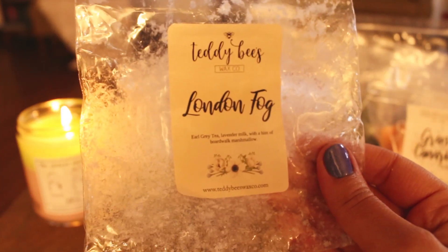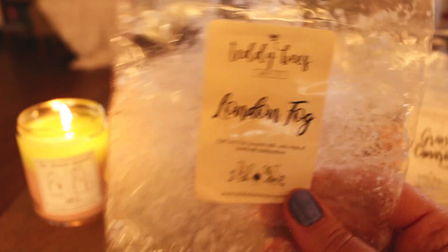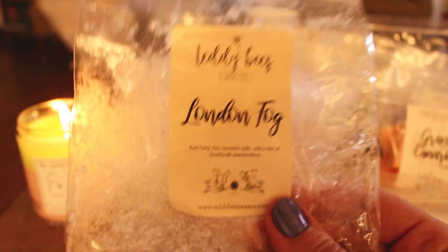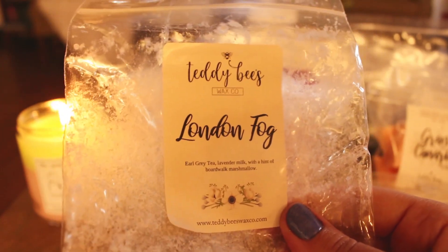London Fog — this is Earl Grey tea, lavender milk, and a hint of boardwalk marshmallow. I do like this. This was available in the RTS — I didn't grab any more even though I do really like the scent. I just didn't feel like I needed any more right at this moment, but I would maybe grab it again in the future. You definitely get the Earl Grey tea, the lavender, and the boardwalk marshmallow — you get everything in here. It was kind of light when I melted it this time, but I remember it being stronger before, and it's not even a year old yet.